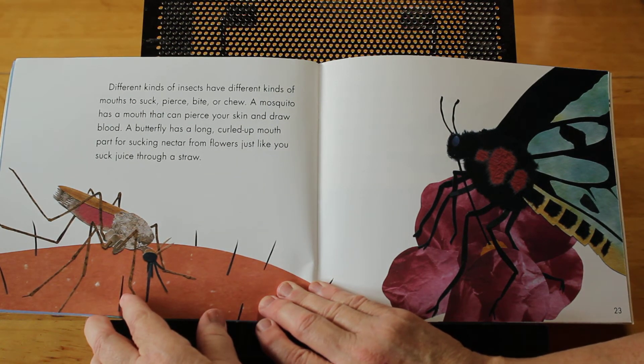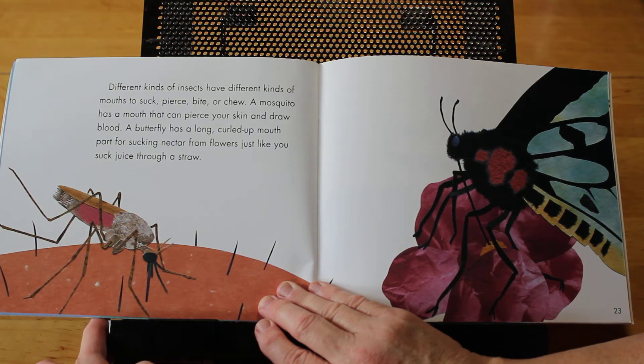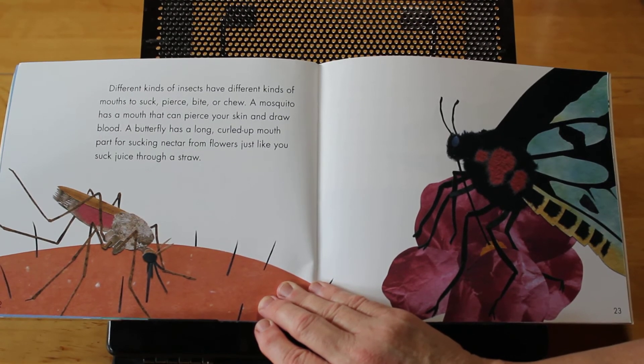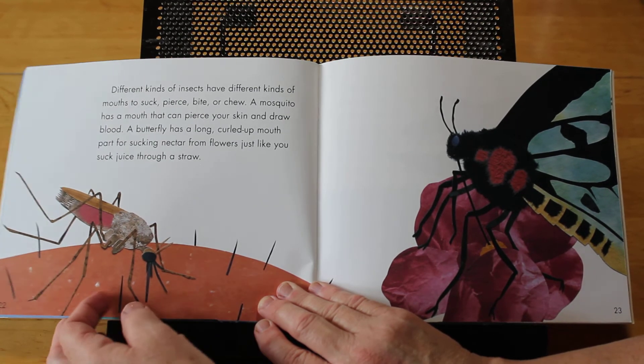Different kinds of insects have different kinds of mouths to suck, pierce, bite, or chew. A mosquito has a mouth that can pierce your skin and draw blood. A ladybug has a long, curled-up mouth — a mouth part for sucking nectar from flowers, just like you suck juice through a straw.